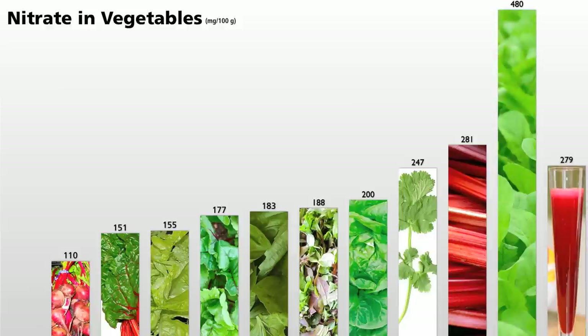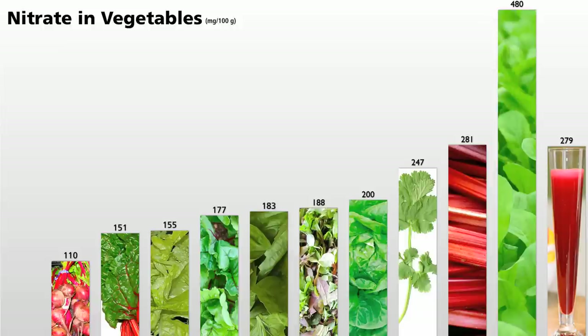Now beet juice would actually be here, but we always want to choose whole foods to maximize the nutrition. So as you can see, there's actually one stem vegetable that came in number two — rhubarb — but eight out of the top 10 are green leafies, with the winner by a large margin being arugula: 18 times more nitrate than kale. I may have a new favorite vegetable.